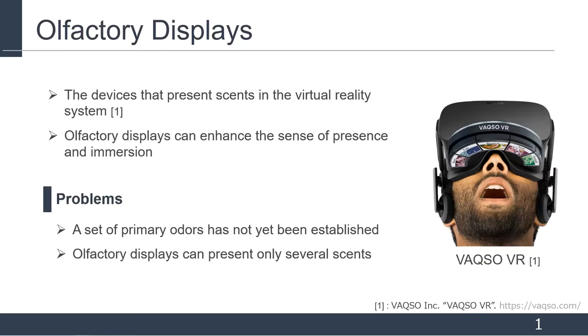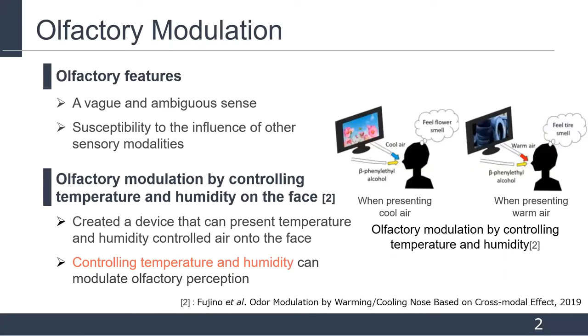In vision, three primary colors can represent all colors. On the other hand, in olfaction, primary odors have not yet been established. So we cannot produce arbitrary scents, and an olfactory display can present only several scents. Modulation of olfactory perception is one of the methods to present more kinds of scents than the actual number of available scents.